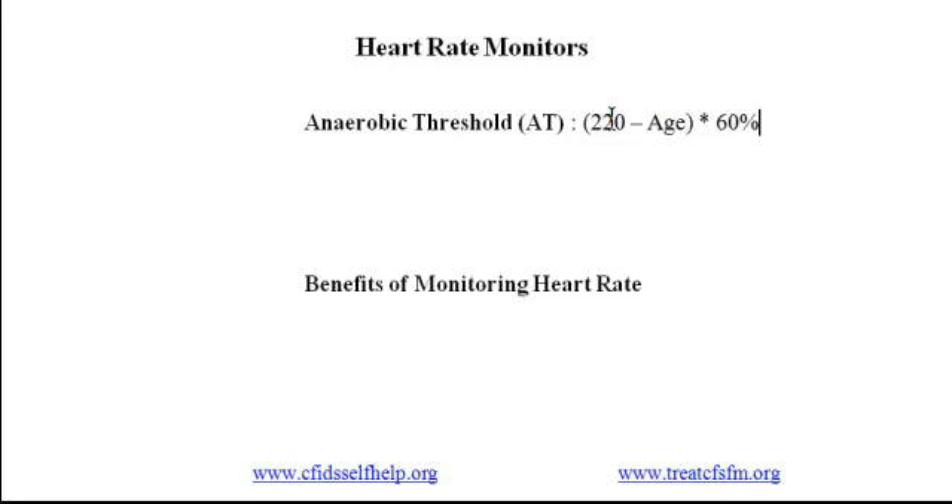For example, if someone is 50 years old, her maximum heart rate is 220 minus 50, which equals 170. Then take 170 and multiply it by 0.6, and you get 102. So the anaerobic threshold for somebody who is 50 is somewhere around 102.